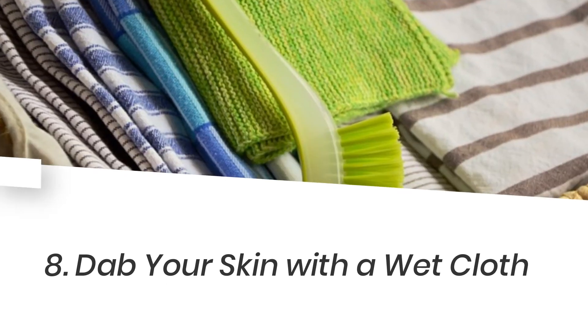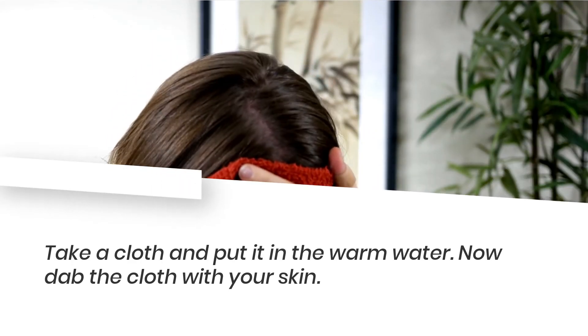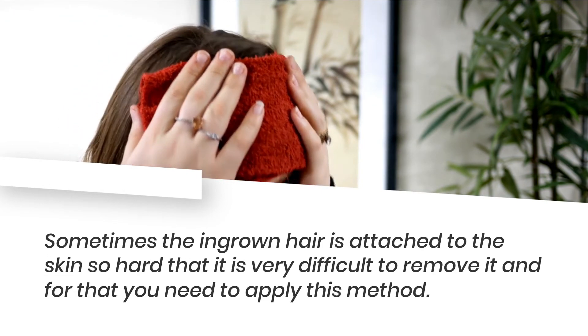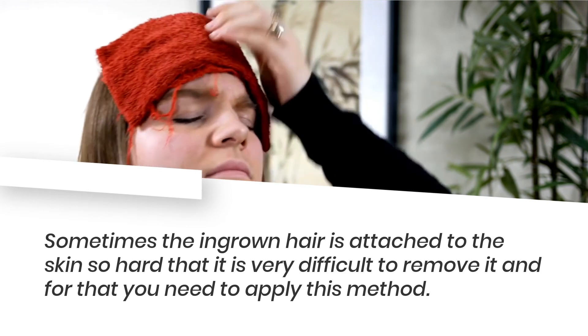8. Dab your skin with a wet cloth. Take a cloth and put it in warm water, then dab the cloth on your skin. Sometimes the ingrown hair is attached to the skin so hard that it is very difficult to remove it, and for that you need to apply this method.